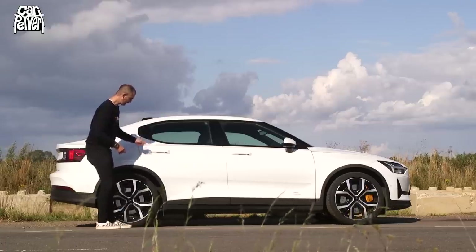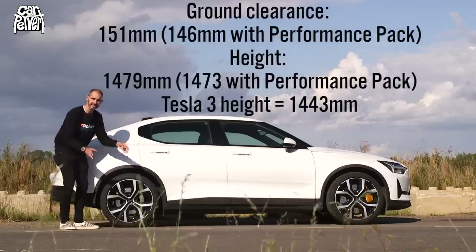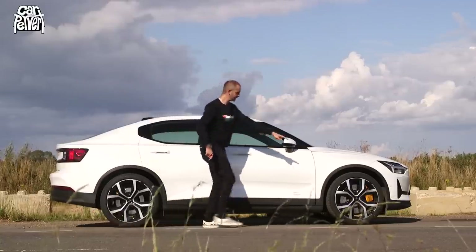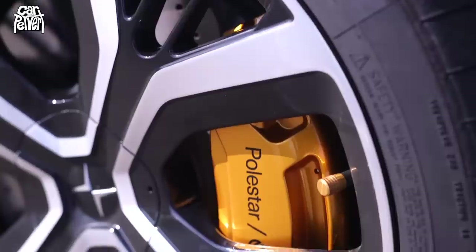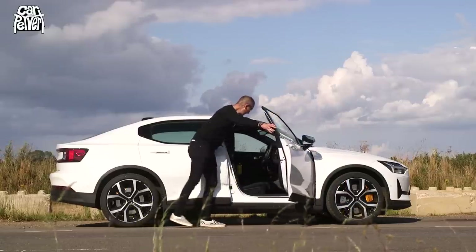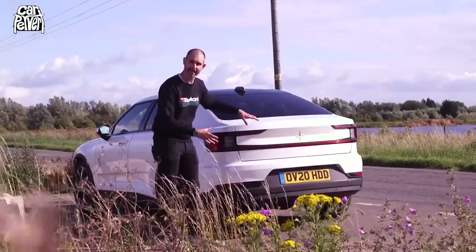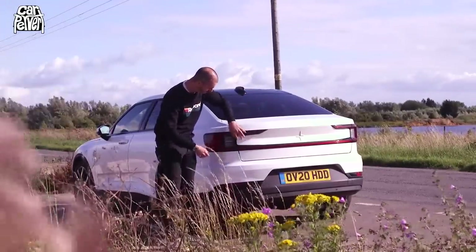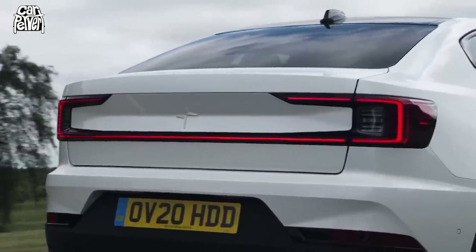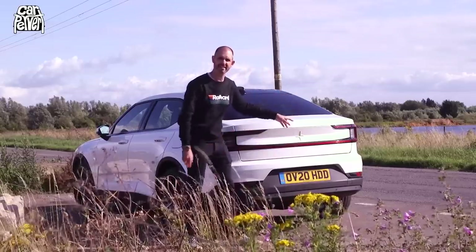It's a five-door, slightly higher off the ground than you'd normally see a saloon. This particular car has the optional performance pack, and you can tell that from the bits of gold here and there. This is probably my favorite bit of the Polestar 2 — the back end. It's got these great concave, strange lights which go around the perimeter, all LED, and they do some cool chasing sequences.